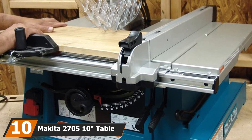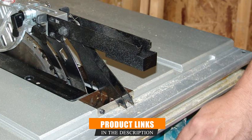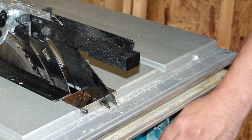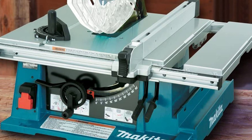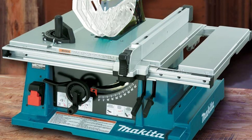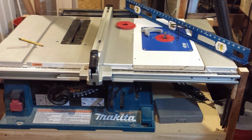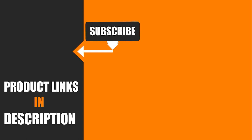Finally, the number ten position is dominated by the Makita 2705X1 table saw. The tool comes with a powerful 15.0-amp motor providing up to 4800 RPM. It features a tool-less modular blade guard mechanism with a variable riving spreader/knife, allowing tool-less removal or installation via a locking system. Another feature is the changeable dual side guards for easy setups, plus a release lever for knife adjustment and a right extension table for better cutting. The tabletop is made of aluminum die-cast material, and it includes an electric brake for safety.